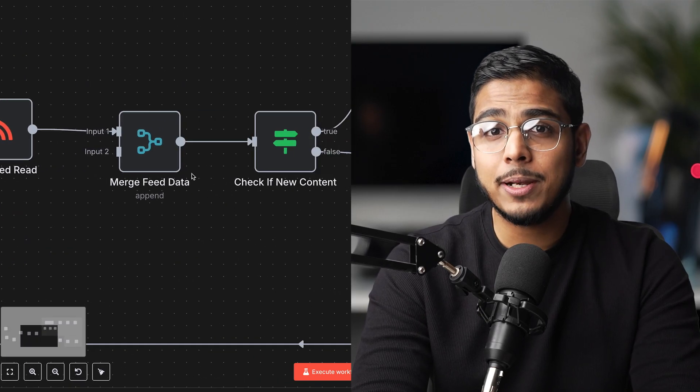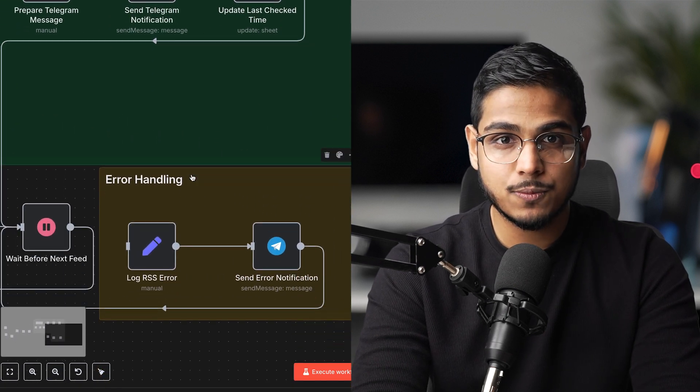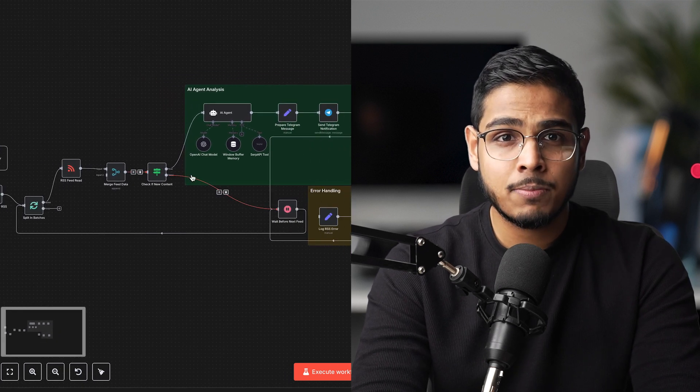The second automation is competitor content monitoring. It monitors my competitors' content and sends me instant Telegram alerts when they post something new. I used to manually check their Instagram accounts, YouTube channels and blogs every few days and I was always behind. Now N8N watches their RSS feeds, Instagram, YouTube and blogs. As soon as they publish, I get a Telegram message with a summary of what they posted, engagement metrics and a direct link. This helped me spot trends weeks before they go viral, adjust my strategy in real time and find content gaps or collaboration opportunities.